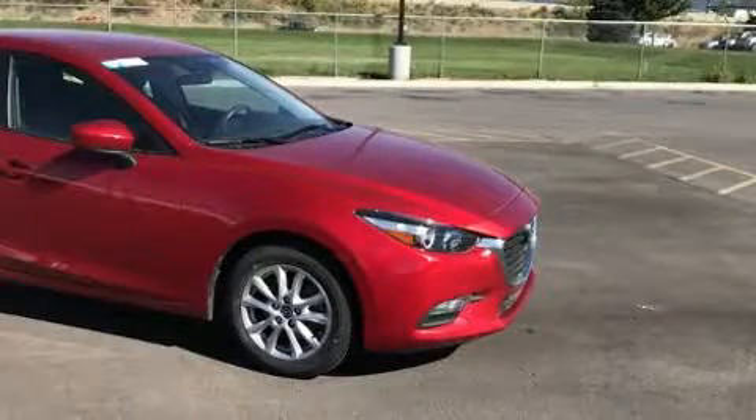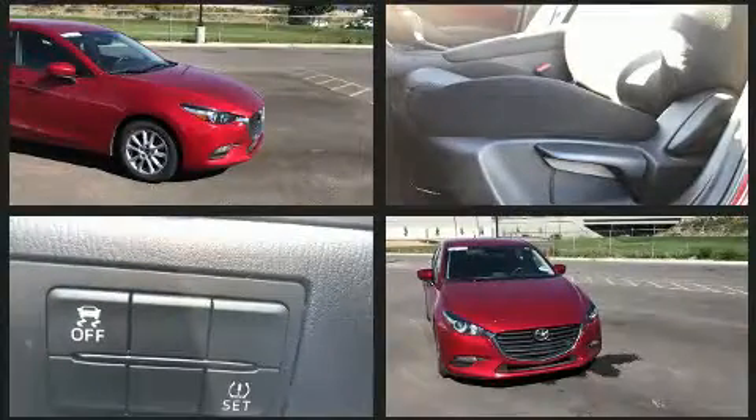Step into the 2017 Mazda Mazda 3. This four-door, five-passenger hatchback just recently passed the 20,000 mile mark.